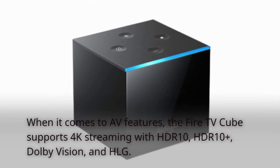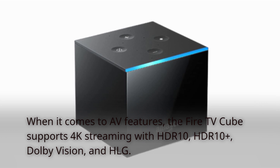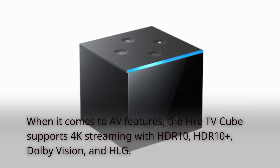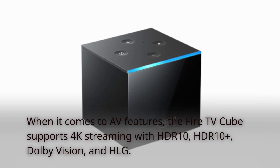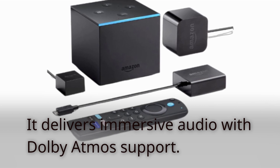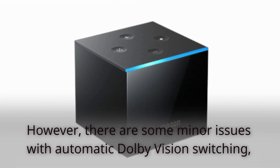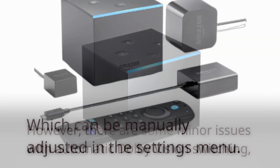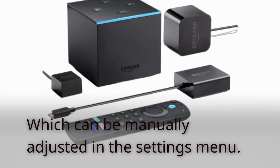When it comes to AV features, the Fire TV Cube supports 4K streaming with HDR10, HDR10+, Dolby Vision, and HLG. It delivers immersive audio with Dolby Atmos support. However, there are some minor issues with automatic Dolby Vision switching, which can be manually adjusted in the settings menu.